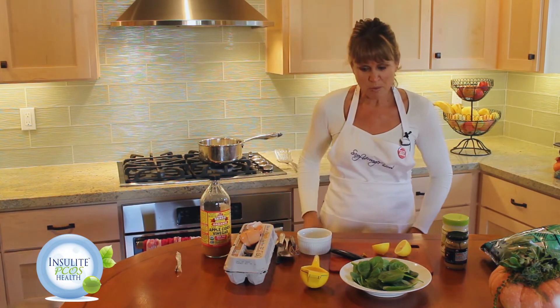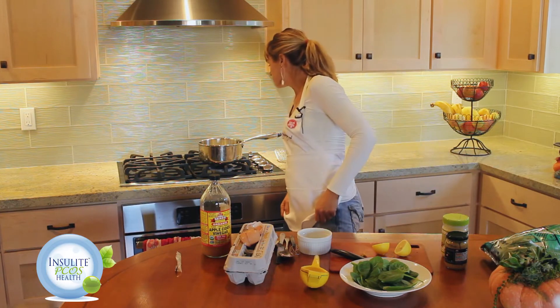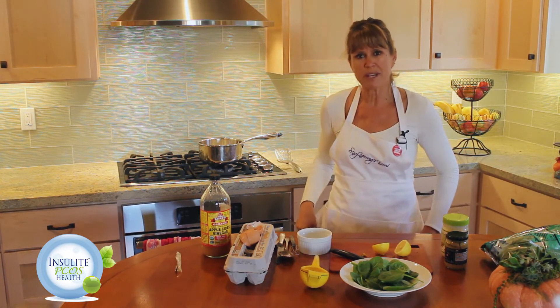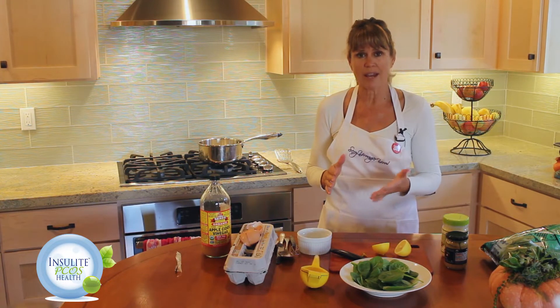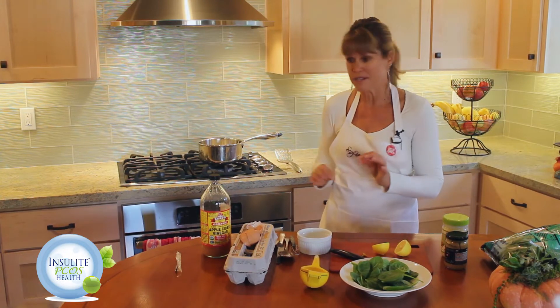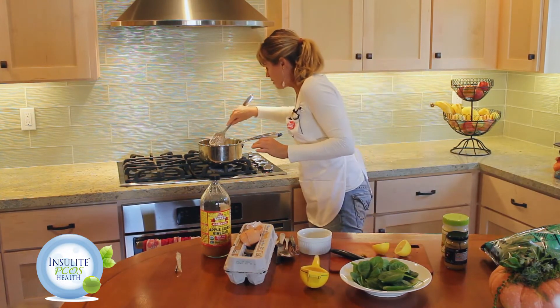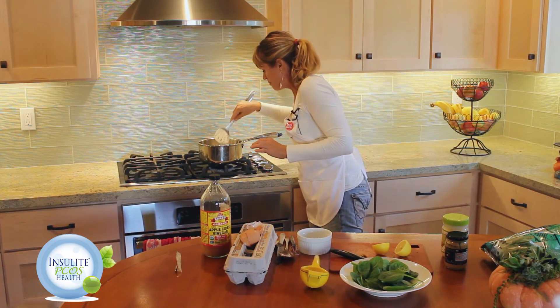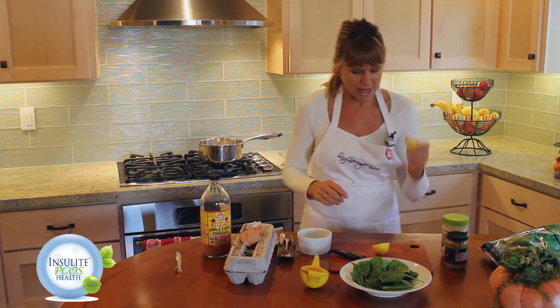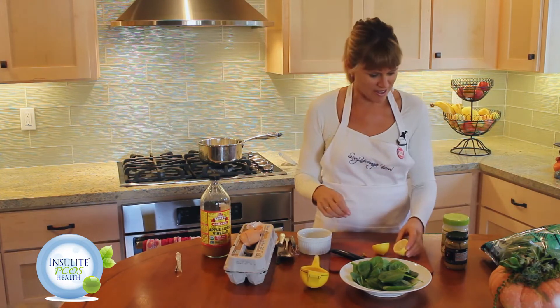So while those are cooking — they'll take maybe three to four minutes depending on how you like the yolk — I'm going to watch them and make my delicious hollandaise sauce. I like mine a little bit runny but kind of done, so I'll just watch them while I take this lemon and get started.